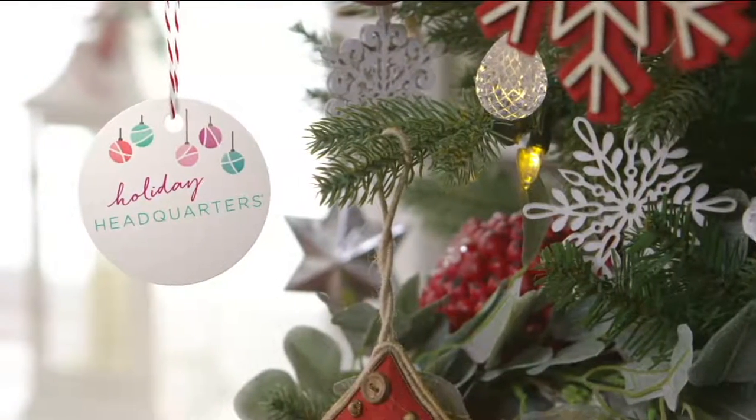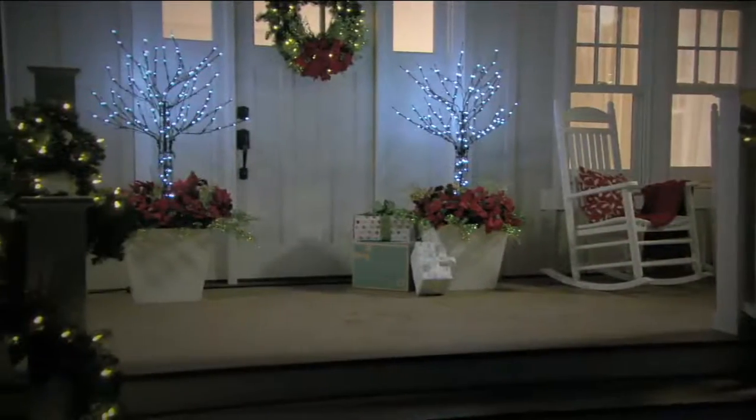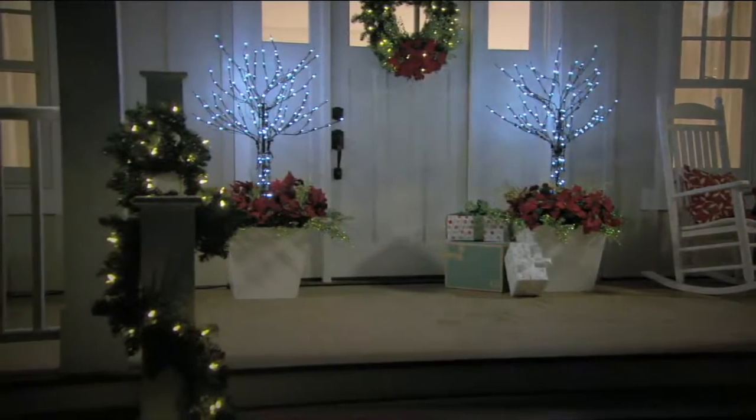Coming up a little bit later, we're going to decorate. This is different — this is from the folks at Santa's Bed.